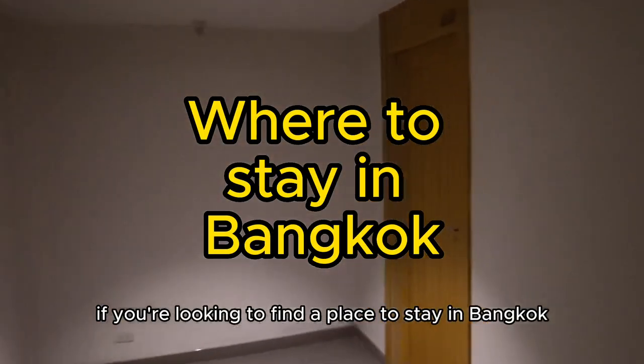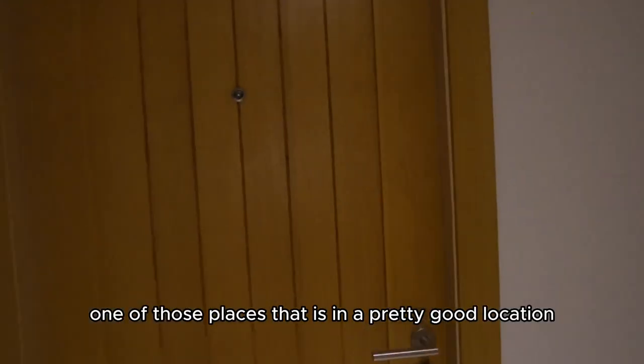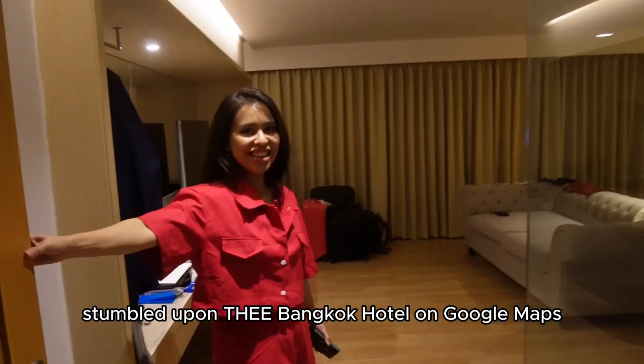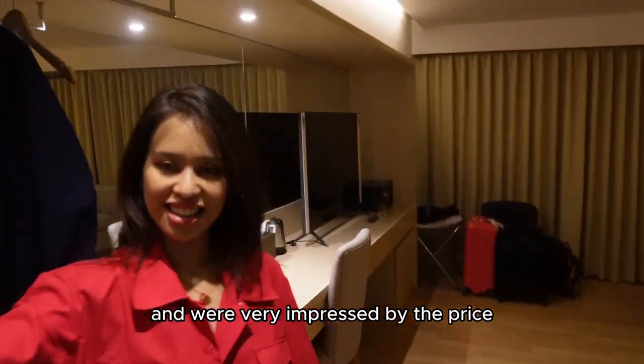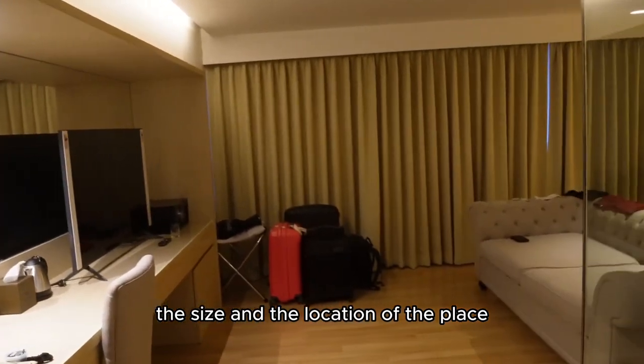If you're looking to find a place to stay in Bangkok, Sukhumvit is one of those places that is in a pretty good location. We actually stumbled upon the Bangkok Hotel on Google Maps and were very impressed by the price, the size, and the location of the place.